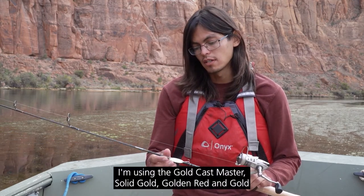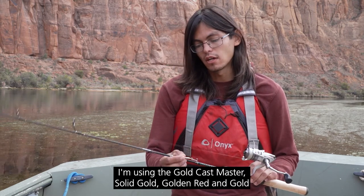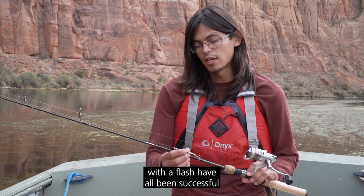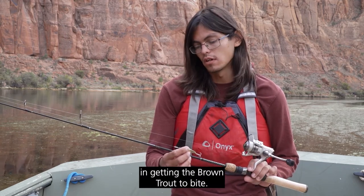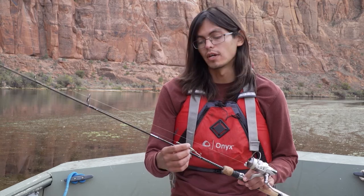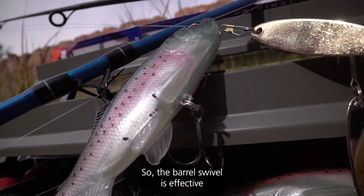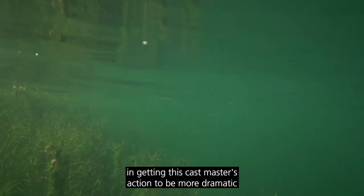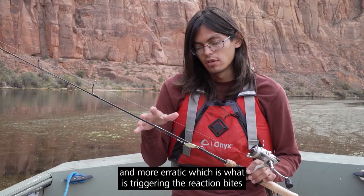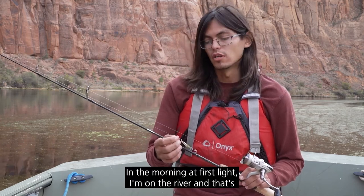The way I've been successfully targeting these brown trout is with light tackle. I'm using a four pound test and the gold Kastmaster — solid gold, gold and red, and gold with flash have all been very successful in getting the brown trout to bite. Above that is a barrel swivel, which is effective in making the Kastmaster's action more dramatic and more erratic, and that's what's triggering the reaction bites with the brown trout.